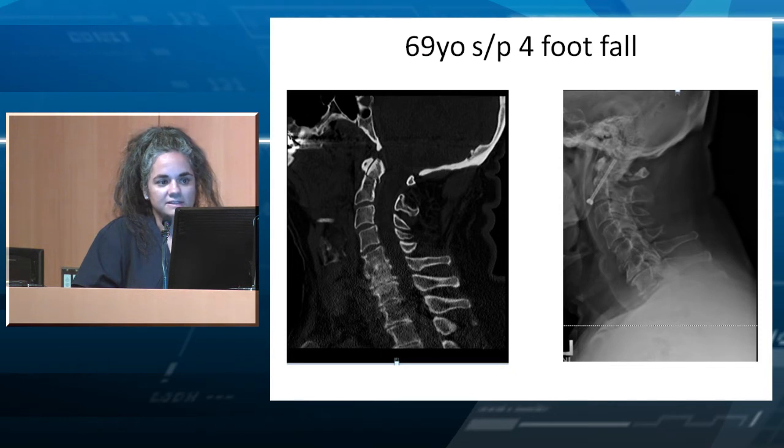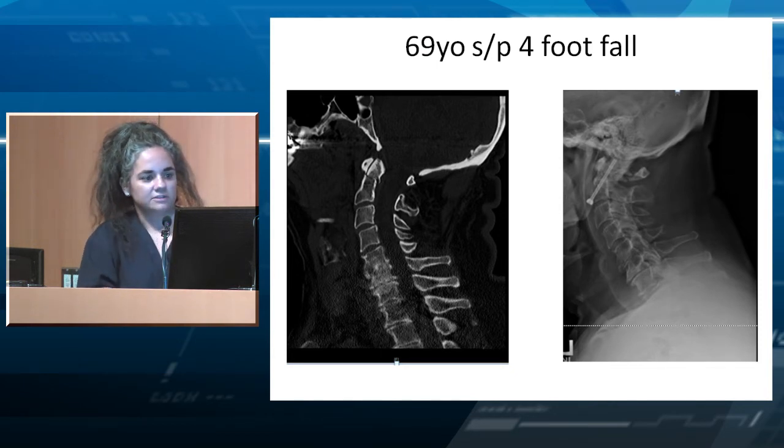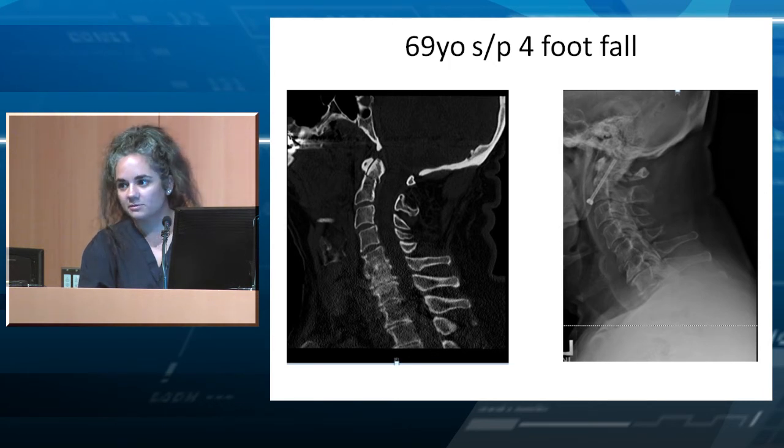Here is a 69-year-old who had a four-foot fall from a short ladder and has a Type 2 odontoid fracture. Given that he's older than 50, he has a very high nonunion rate. We opted to put in an odontoid screw, and he did very well.